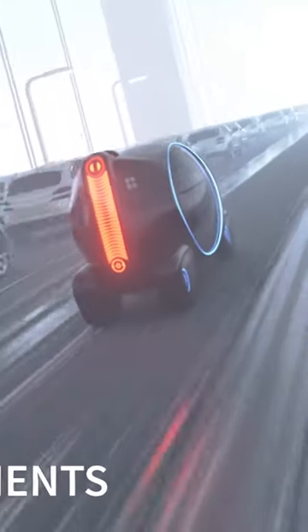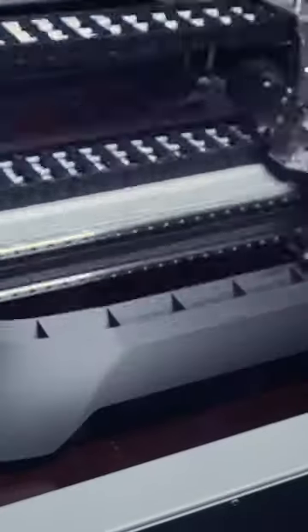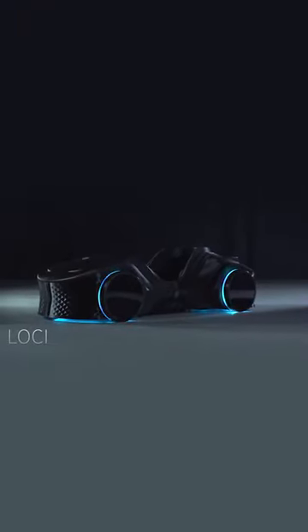From TPU airless tires to touchscreen media display, Loki is the future of additive manufacturing. Experience the power of BigRep. Revolutionize your manufacturing process with BigRep's cutting-edge 3D printing technology.